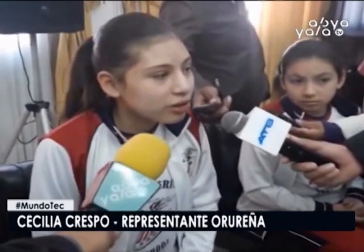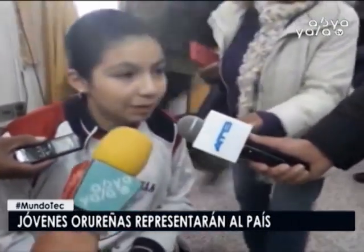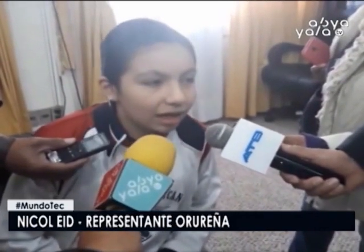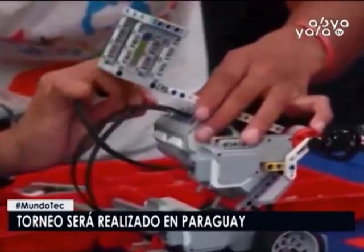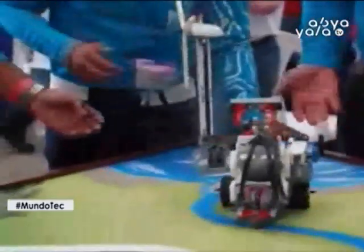El robot tiene que realizar 15 misiones. Ha habido un campeonato y por eso salieron campeones, y por eso ahora están yendo a representar a Bolivia. Es muy emocionante, ya que se han estado preparando desde diciembre para esta competencia, y llevan como dos años ya en robótica. El torneo mundial se llevará a cabo en la ciudad de Montevideo, Uruguay. Autoridades departamentales en Oruro aseguran que se debe apoyar este tipo de iniciativas para conseguir nuevos baluartes en el país y poder representar en otros torneos.